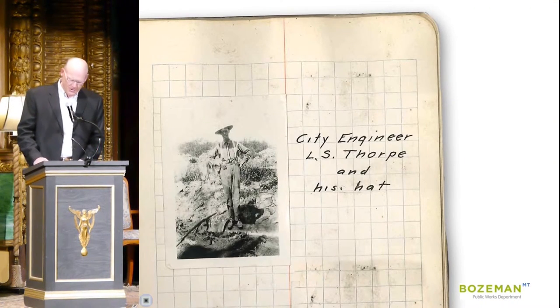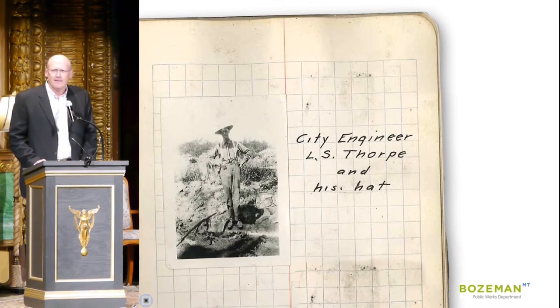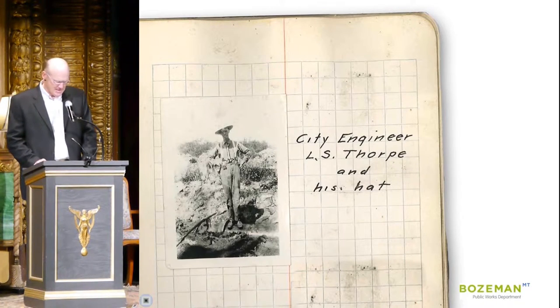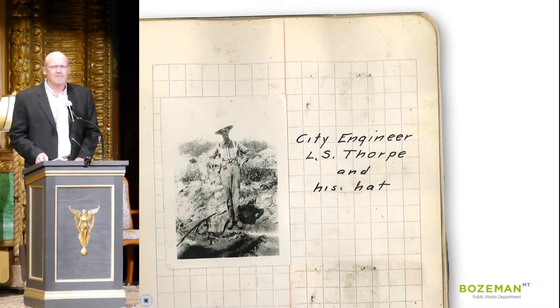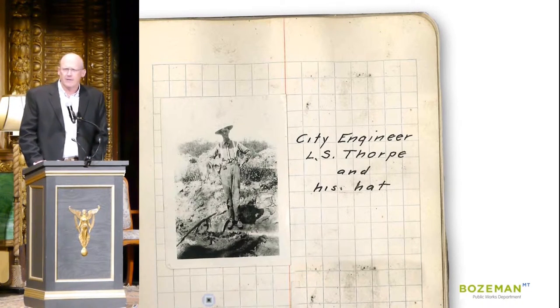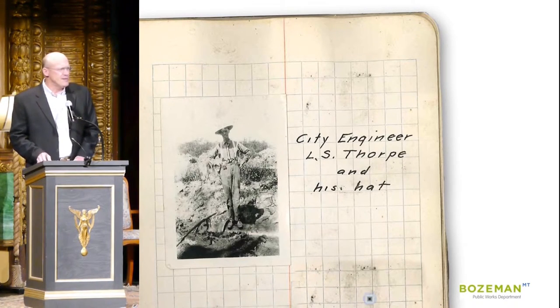Enter Bozeman's city engineer, Mr. L.S. Thorpe, who sought to solve this problem by developing additional water supplies south of town. Thorpe identified a number of options in his studies, but ultimately decided on water from Sourdough Creek, also known as Bozeman Creek, as the source of supply for the growing community.